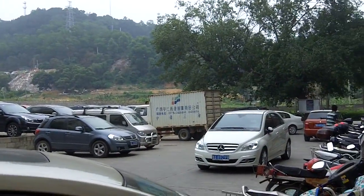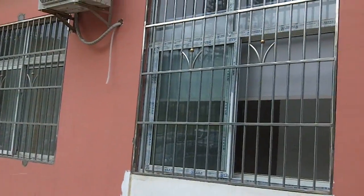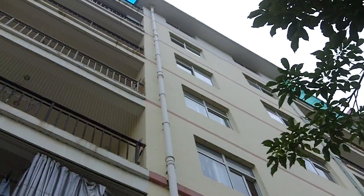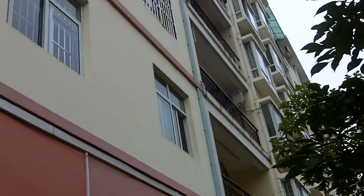We can see lots of cars. The building we're in is not really tall, but actually seven or eight stories. We're on the third floor.